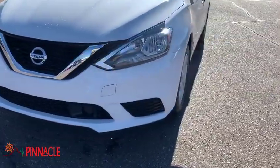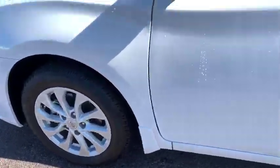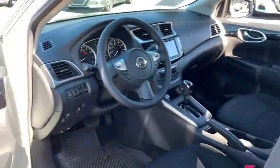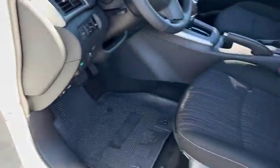Tachometer, overhead console, remote keyless entry, panic alarm, front bucket seats, driver vanity mirror, front reading lamp, tilt steering wheel, passenger vanity mirror, speed control, front wheel independent suspension.